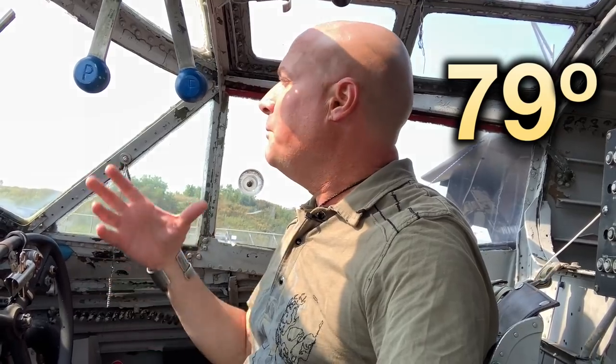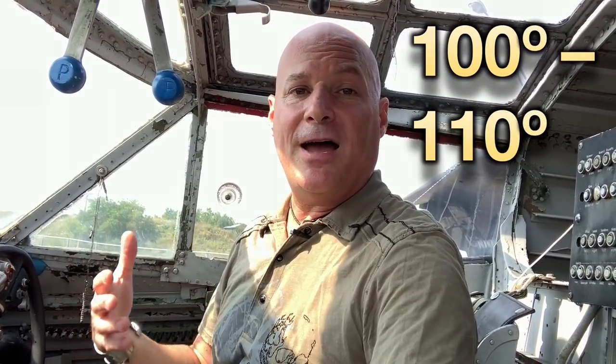I'm in Minnesota where the weather is relatively nice, but when you've got sun streaming through these windows, even though the temperature is not too bad outside, it gets really warm. Imagine being in the Pacific when the temperatures would be 100, 105, 110 degrees with that sun streaming through this glass. I'm hot right now and it's maybe upper 70s, low 80s. The conditions must have been really, really tough pre-flighting before taking off from a Pacific island.